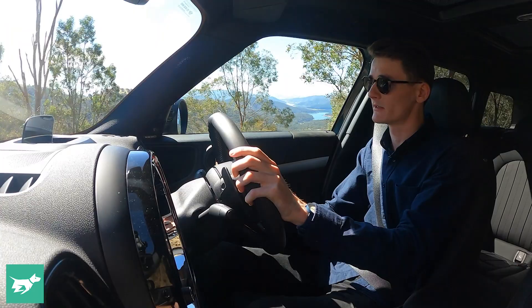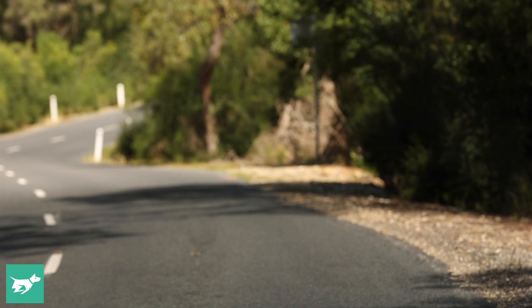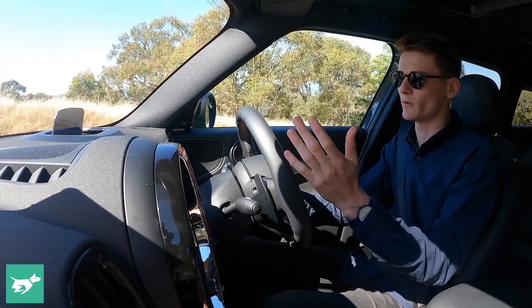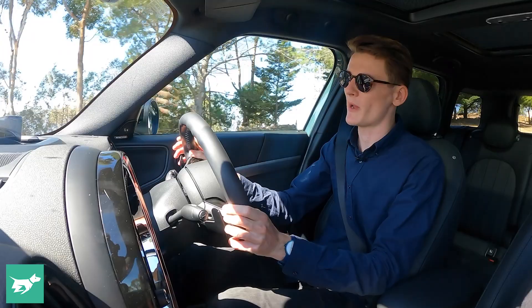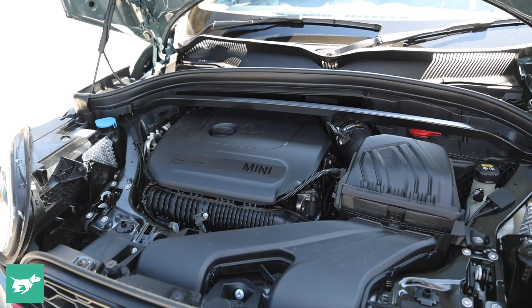First the engines — we're in the range-topping JCW but there are a raft of options. There's a three-cylinder turbocharged engine making 110 kilowatts and 220 newton metres, starting at around $42,000, shared with the BMW 118i. Stepping up there's a plug-in hybrid with 100 kilowatts and 220 newton metres from the petrol side. Then the Cooper S with 140 kilowatts and 280 newton metres from its two-litre inline four. And then the JCW, which received a power bump late in 2019 up to 225 kilowatts and 450 newton metres — a two-litre turbocharged BMW B48 engine matching the BMW M135i.